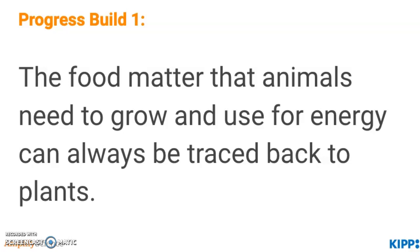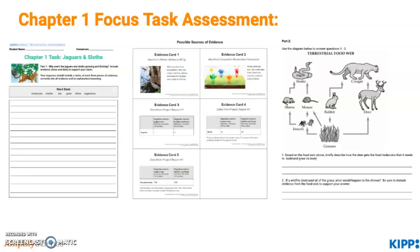The Progress Build 1 states: the food matter that animals need to grow and use for energy can always be traced back to plants. At this point, you should have printed or be able to pull up the chapter 1 focus task assessment. I want to highlight that there are five evidence cards included that students will be able to use to support their claims. They'll make a claim to answer the chapter question, use the evidence cards to support their answer, and find two additional questions to assess their mastery. Go ahead and press pause to solve this performance task.